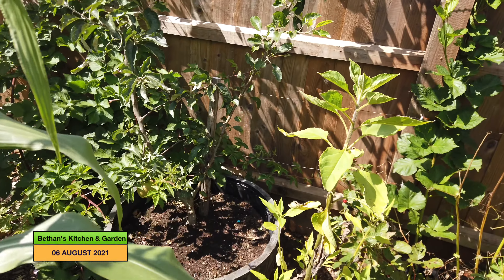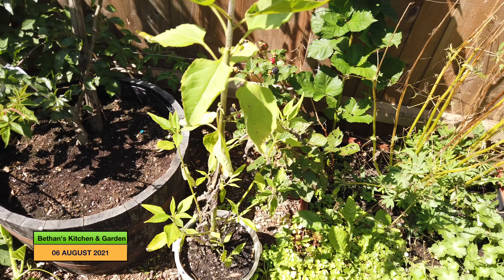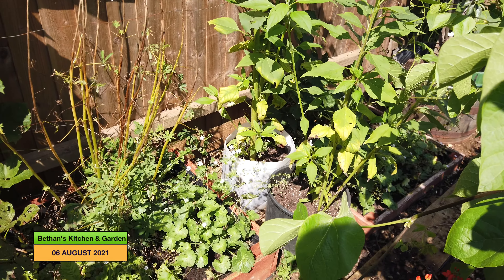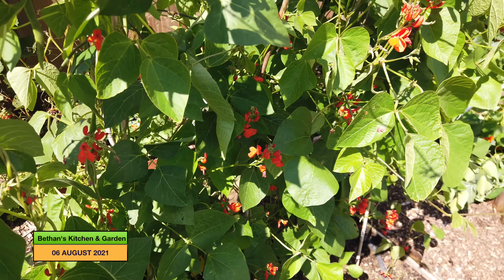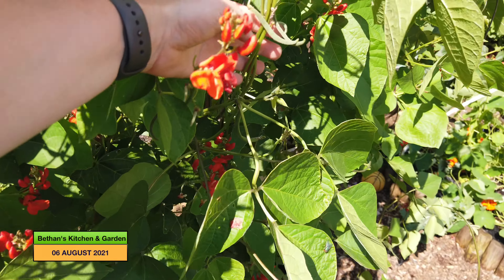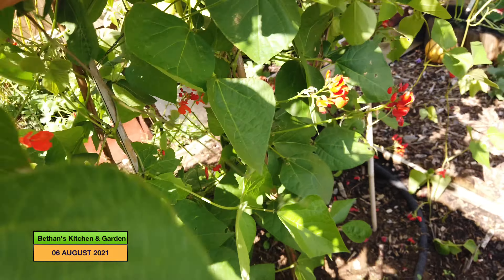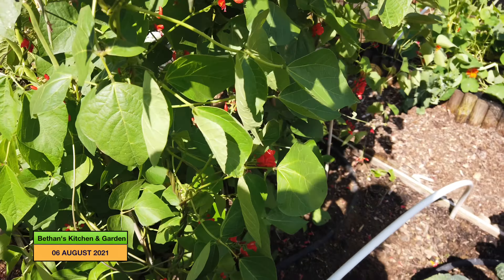The Jerusalem artichokes are doing well — they've gone quite tall now but there's no sign of any flowers yet. My runner beans have gone bonkers! They have got little beans on them now, and further down there are probably some bigger ones, but we'll pick them soon.